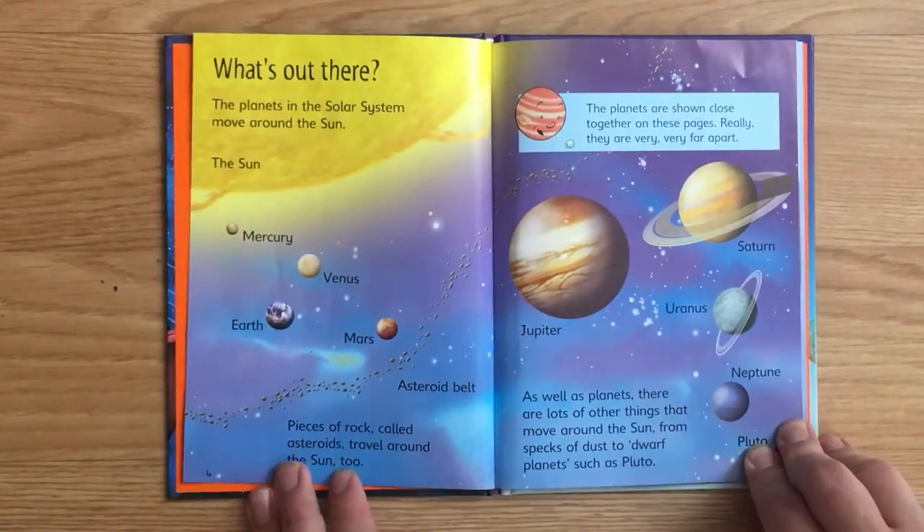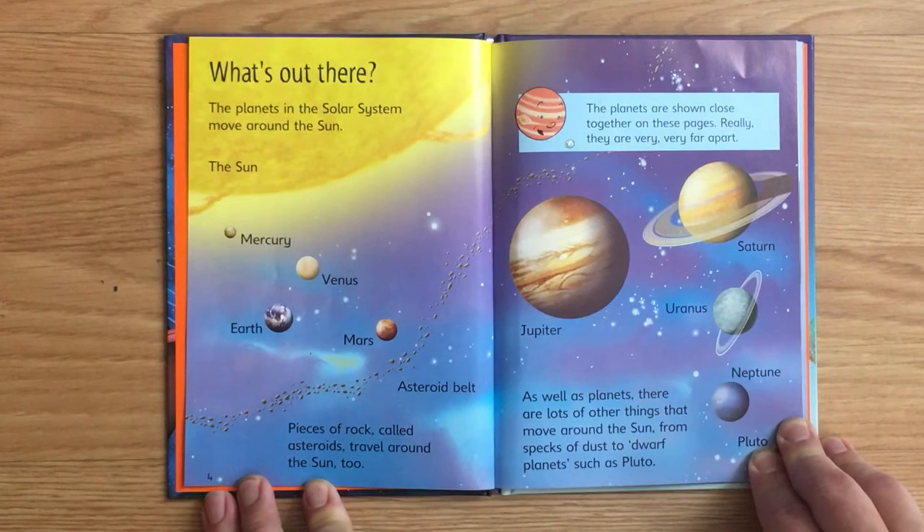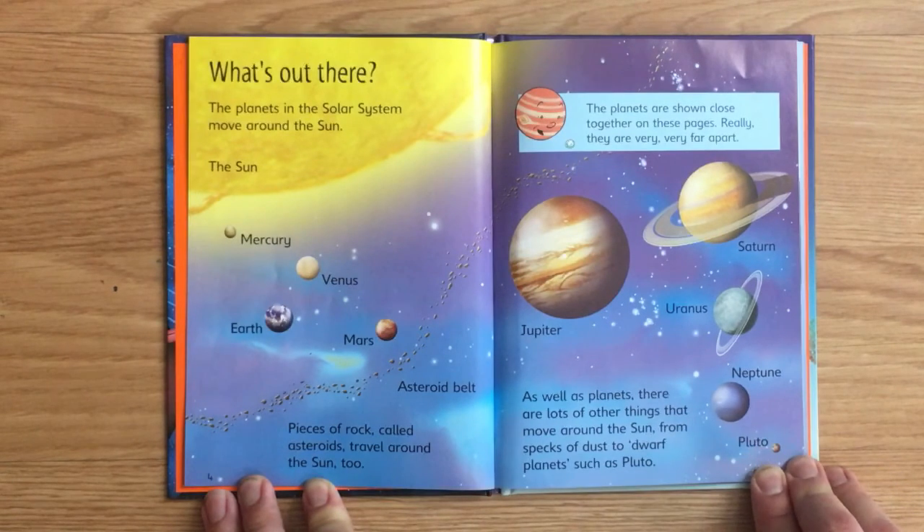What's out there? The planets in the Solar System move around the Sun. Pieces of rock, called asteroids, travel around the Sun, too. The planets are shown close together on these pages, but really they are very, very far apart. As well as planets, there are lots of other things that move around the Sun, from specks of dust to dwarf planets, such as Pluto.